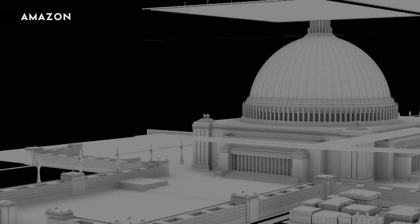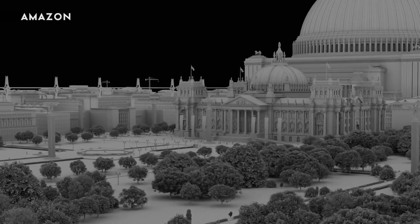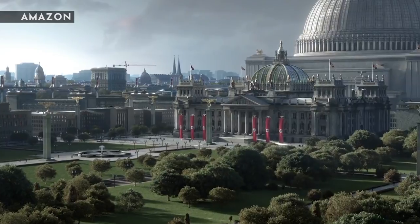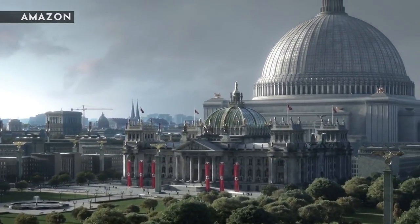Manhattan has changed a lot since the 60s. There are a lot of big new glass buildings, but there's a lot of it that is the same. So I've gone on trips to New York where I photographed a lot of old buildings. We have rebuilt a lot of buildings in CG because oftentimes even the buildings that are still old have a very new storefront on the main floor.